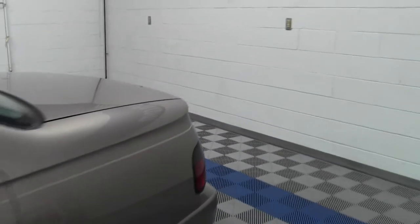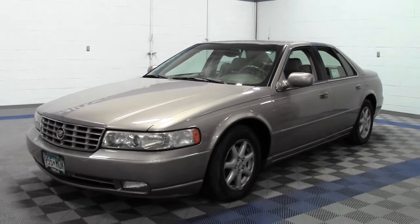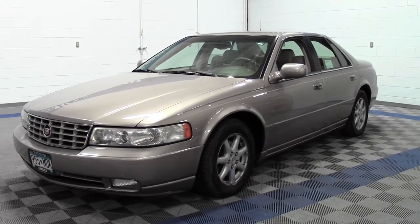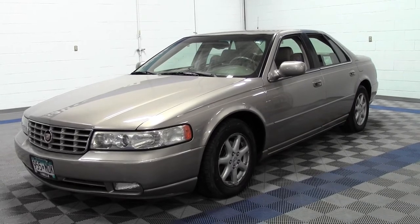So that's the 2003 Cadillac Seville SLS, 105,000 miles, V8 engine. If you have any questions, feel free to call us at 866-455-7638. This vehicle is located at Mills GM in Brainerd Baxter.